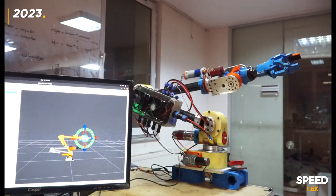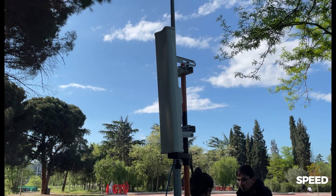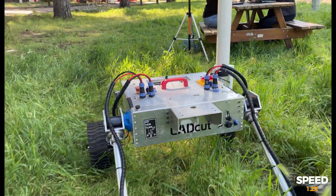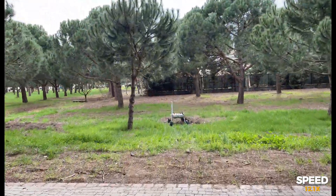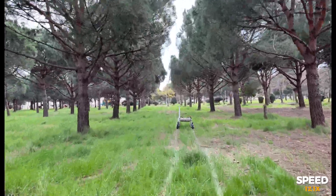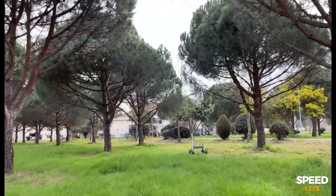Thanks to MoveIt, kinematics, motion control, and all other functions can be easily controlled. Communication between the command station and the vehicle is provided by Ubiquiti Rocket M2 operating at 2.4 GHz. This setup is achieved using a sectoral antenna on the control station and an omnidirectional antenna on the vehicle. The AirMax feature of Rocket M2 facilitates data transmission, reduces frequency fluctuations, and minimizes interference within the system.